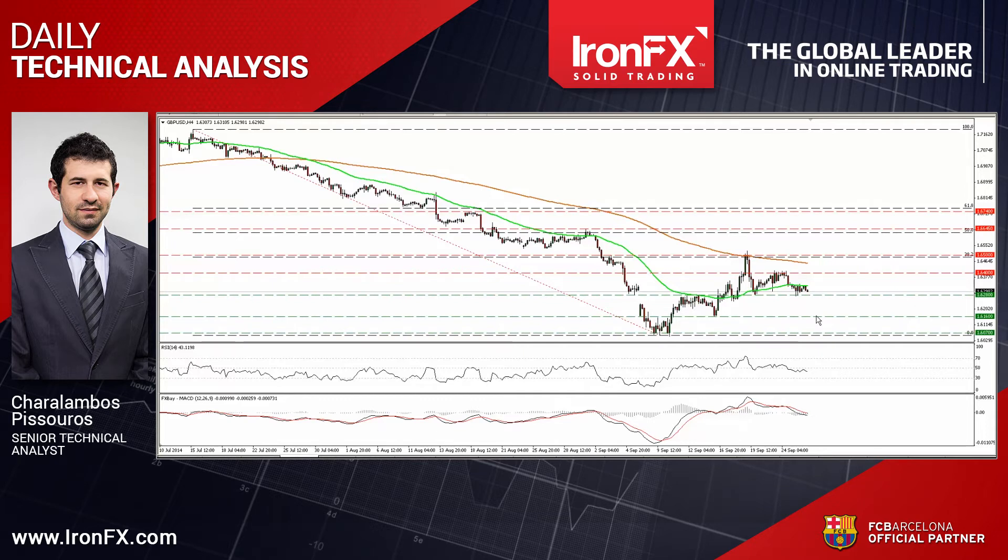Looking at our momentum studies, the RSI remains below its 50 line and is pointing somewhat down, while the MACD, already below its trigger, has obtained a negative sign. This designates that the momentum remains negative and corroborates my view for further declines in the near future.